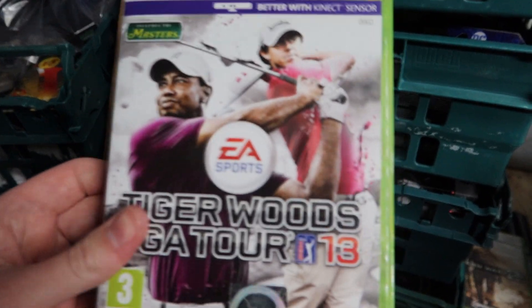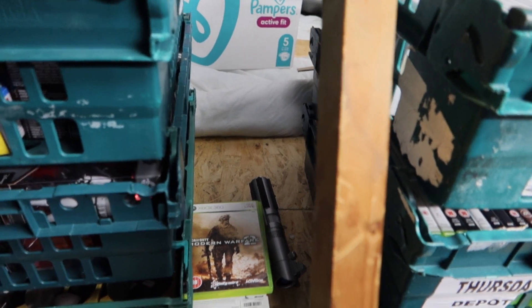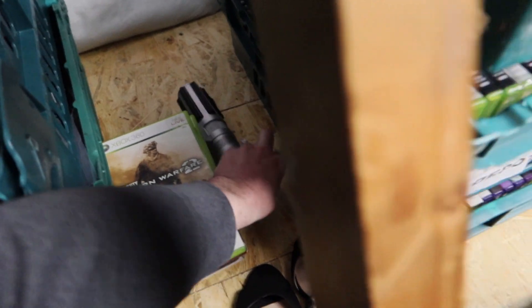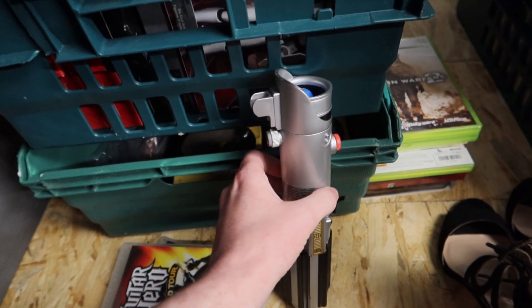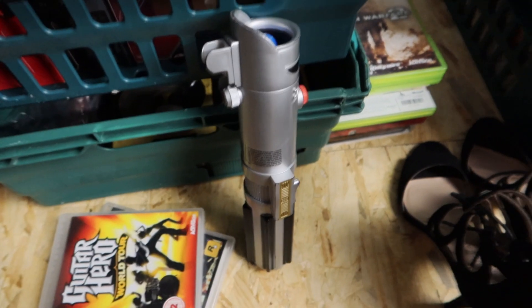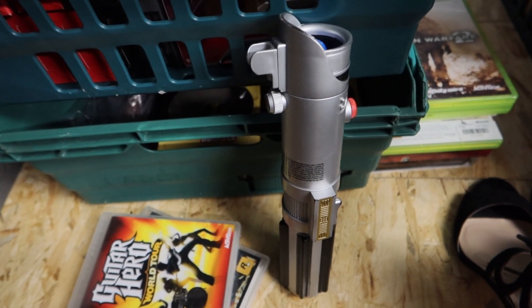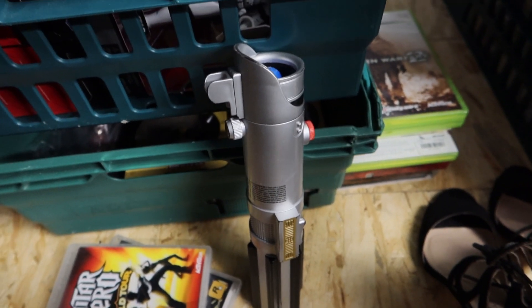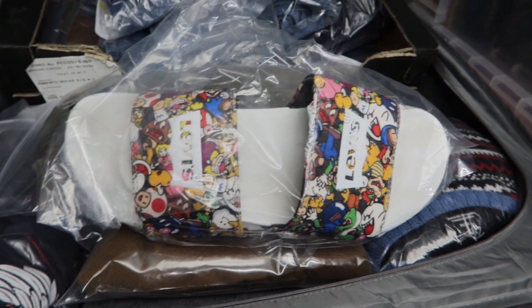Still in the same spot — picked this up from the charity shop in Marlow for a quid. It's just your bog standard lightsaber, but it's an Obi-Wan one. I'm not going to edit out my mispronunciation — the hateful comments will do wonders for the algorithm! This sold for £14.99 plus shipping, not bad.